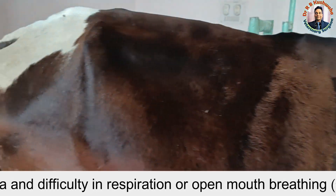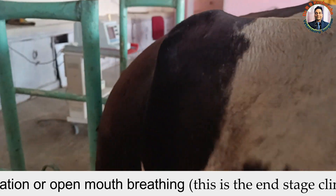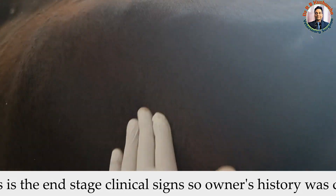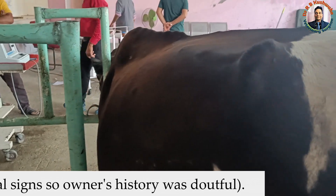The owner also told that there is tympani. If you see, there is tympani on the left side — so there is a rumen distension.